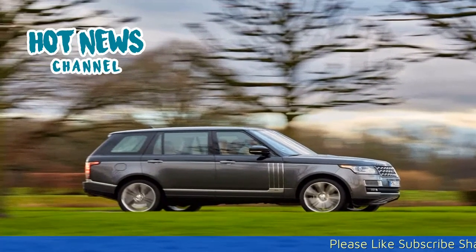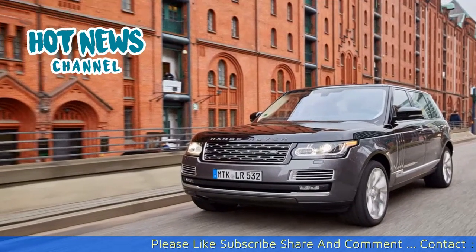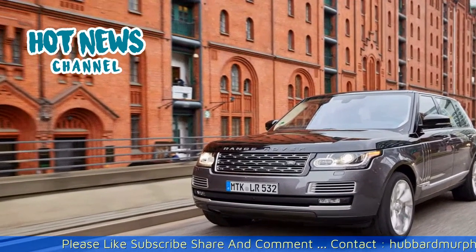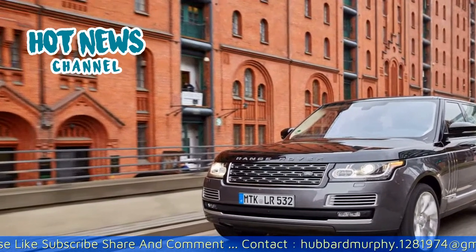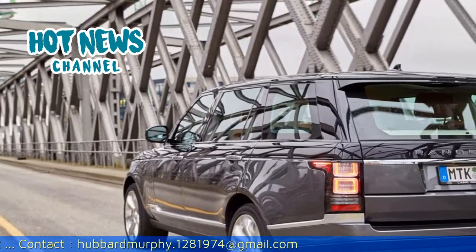2016 Range Rover SV Autobiography Review. Range Rover was kind enough to invite us to a press drive of their new Range Rover SV Autobiography flagship model, so we headed to Castle Hohen Cameron in Bavaria to take it for a spin.